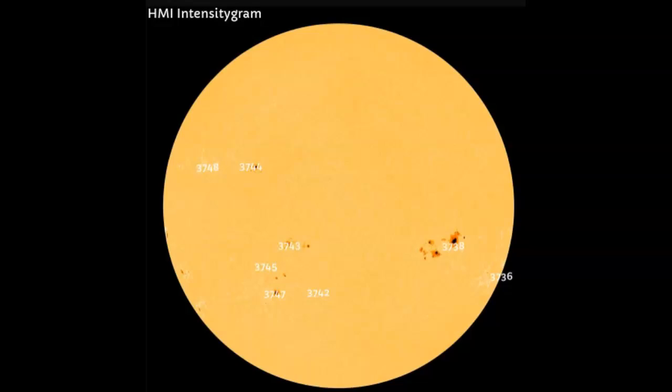Taking a look at the HMI Intensogram, we see sunspot AR3738 is moving towards the far limb. Although very large and complex, it was responsible for the largest flare — the M5.35. The other sunspot now in play is AR3747, responsible for the last two M-flares. We'll be able to see all of the flares today on STO and our GOES Solar Ultraviolet Imager.